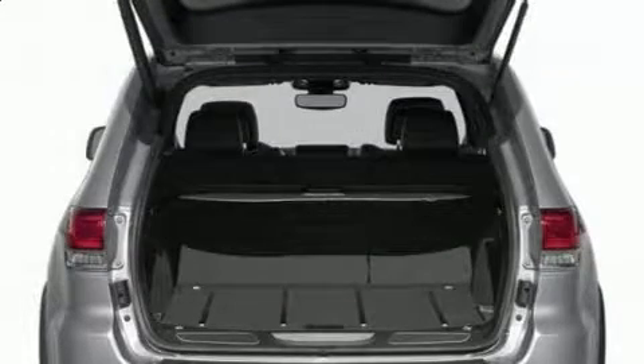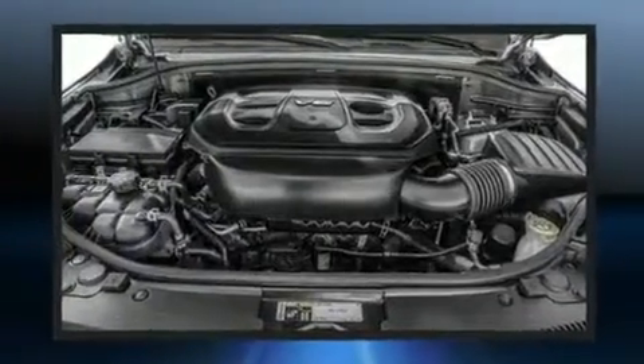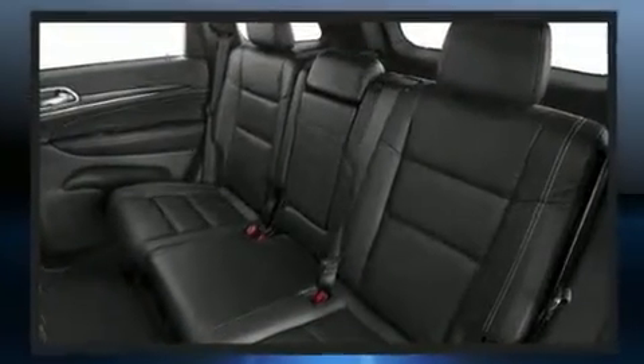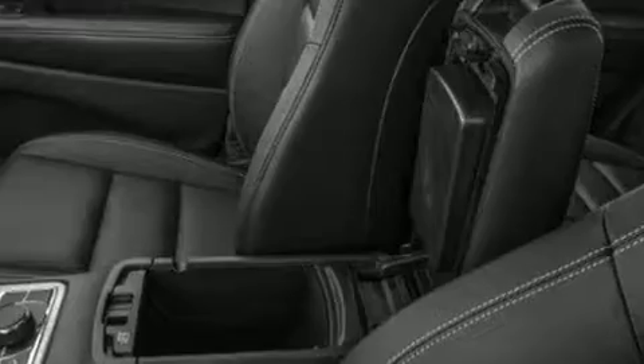Jeep also prioritized safety and security with features such as dual front impact airbags with occupant sensing airbag, head curtain airbags, traction control, brake assist, anti-whiplash front head restraint, a panic alarm, an emergency communication system, and four-wheel disc brakes with ABS.